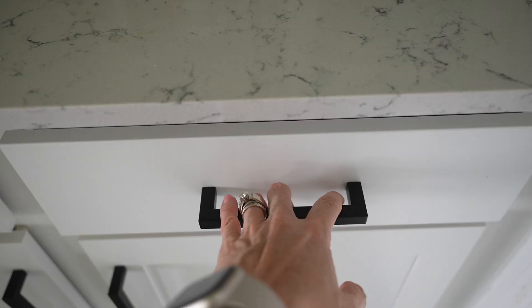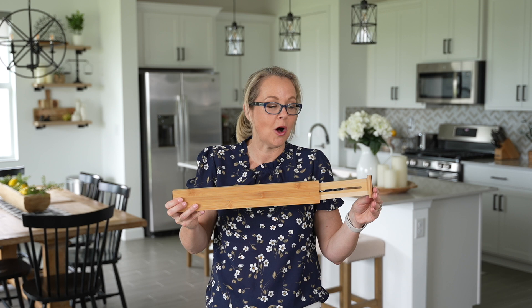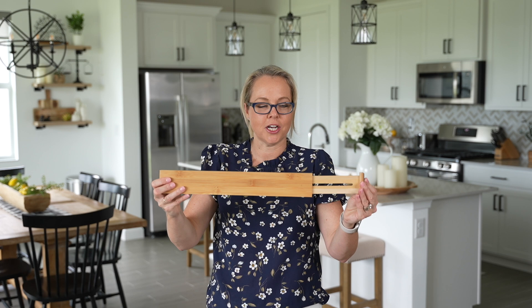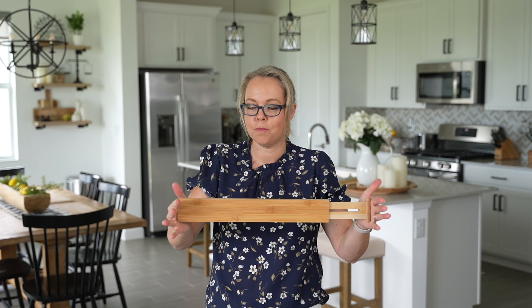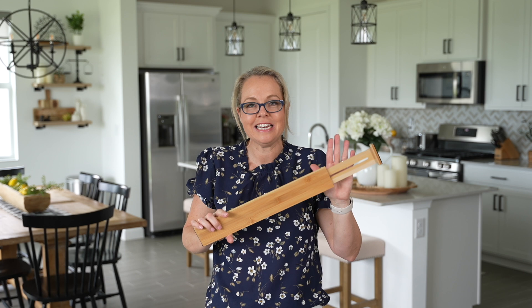Next up are these bamboo drawer organizers — I love these. They come in a set of six and are adjustable. I picked these up in the large size; they're also available in small. I already have a set in my kitchen and needed another because I have more drawers to organize. You can also use them in your bedroom or office drawers. You just slide it into the drawer and push it back to tighten and adjust as needed — a great way to organize any drawer.